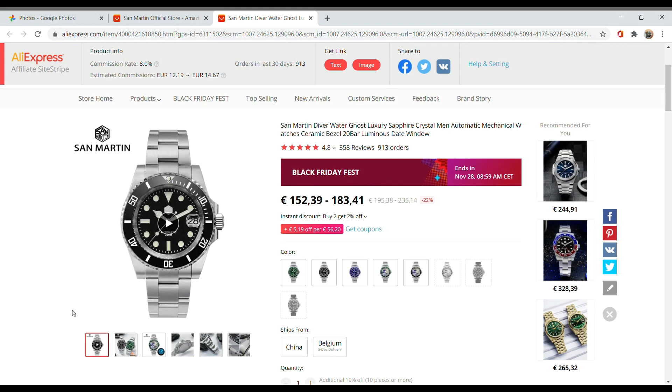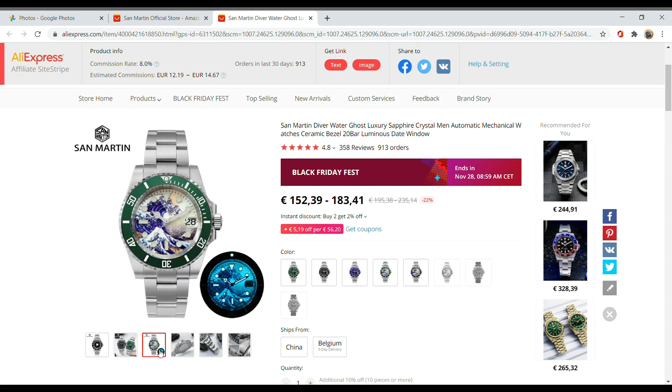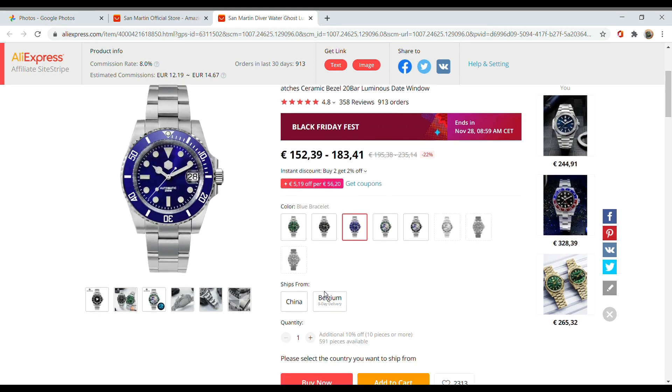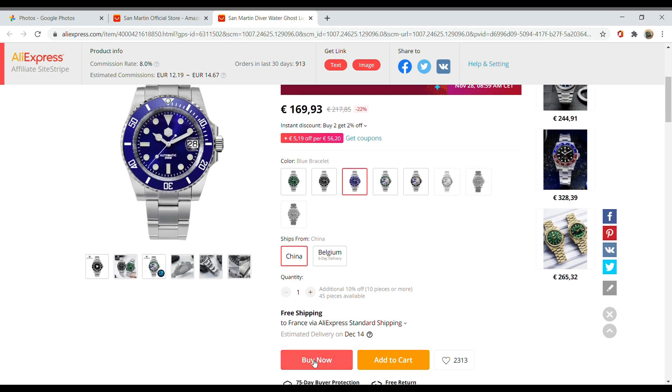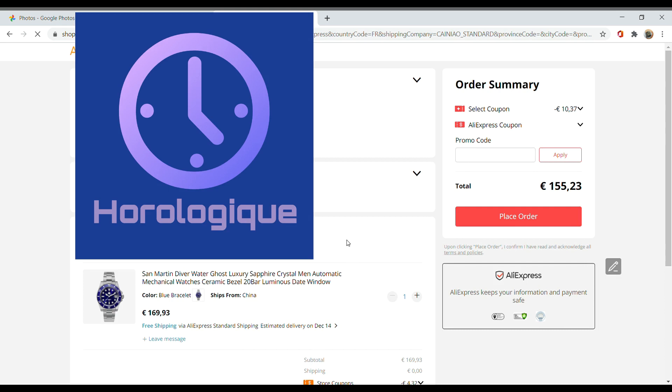Now the watch that is, according to me, the best value for money sub-homage — the San Martin Water Ghost or Sub-Homage. Usually it has gone down in price to about 170 euros when you get it from China; from Europe it will cost a bit more. But on this sale, it's going to be costing 155 euros, and that is a great, great price for this watch.